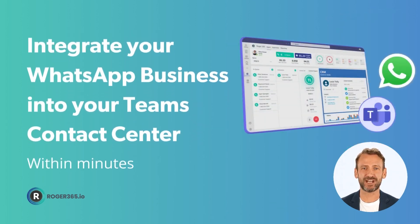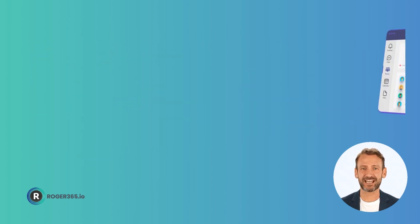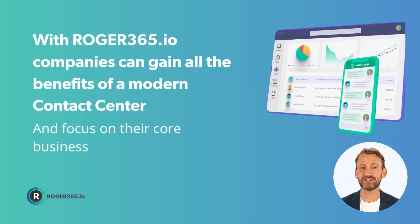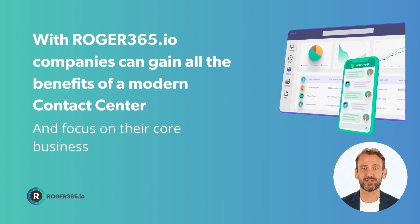Unlike development projects, Roger365.io works out of the box. Within a matter of minutes, your WhatsApp for business communications channel is fully integrated into your team's contact center, just like any other channel. With Roger365.io, companies can gain all the benefits of a modern contact center and focus on their core business, doing what they do best.